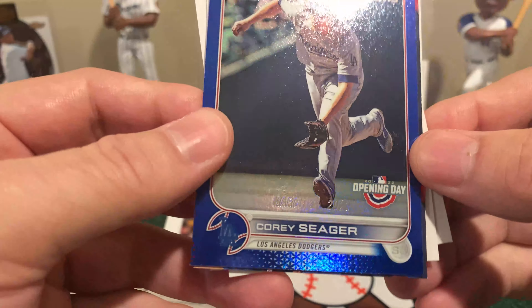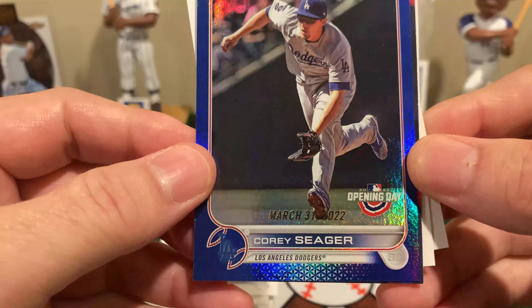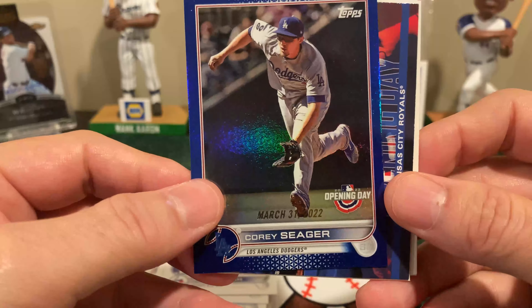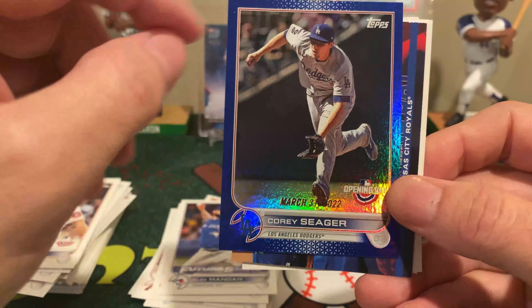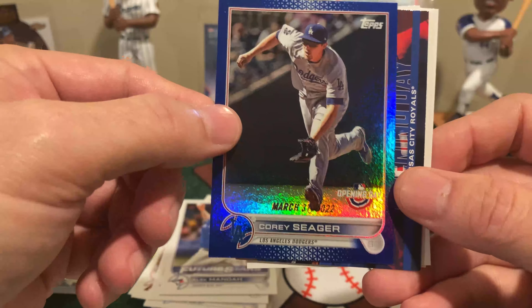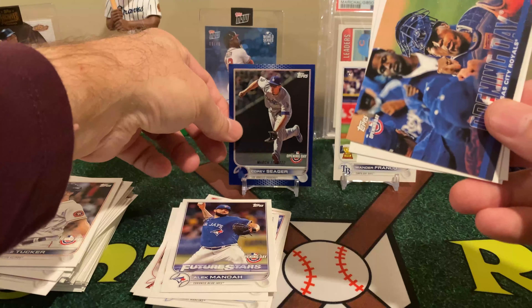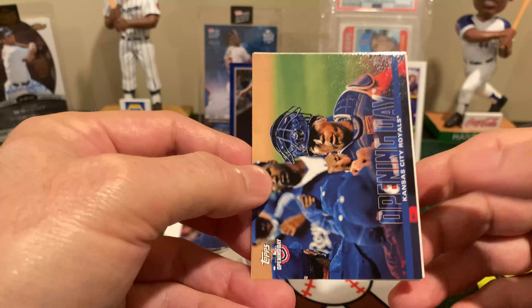And I have pulled a Rizzo blue foil board. What's nice about that one is it gives the wrong date for Opening Day — March 31st — which was supposed to be the original Opening Day. But obviously we had a little thing called a lockout, which pushed spring training late, which in turn pushed the regular season late.